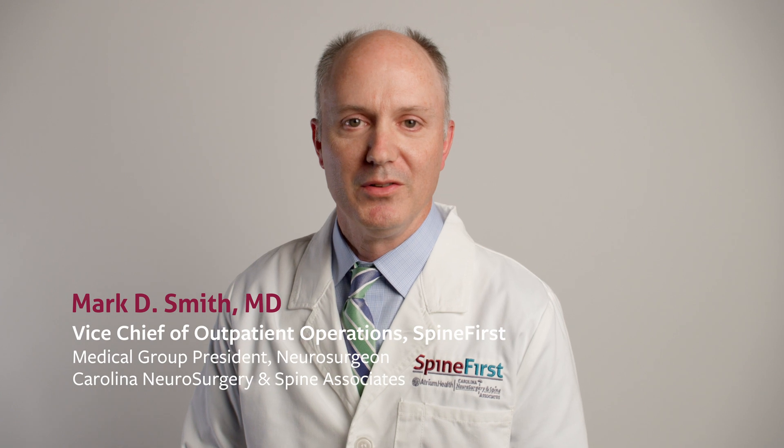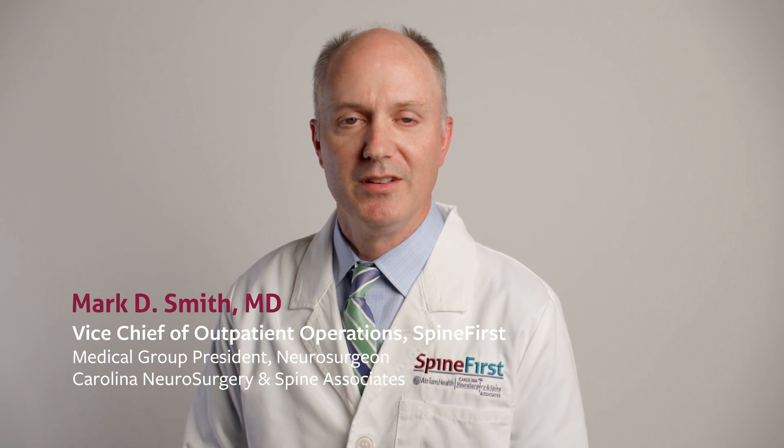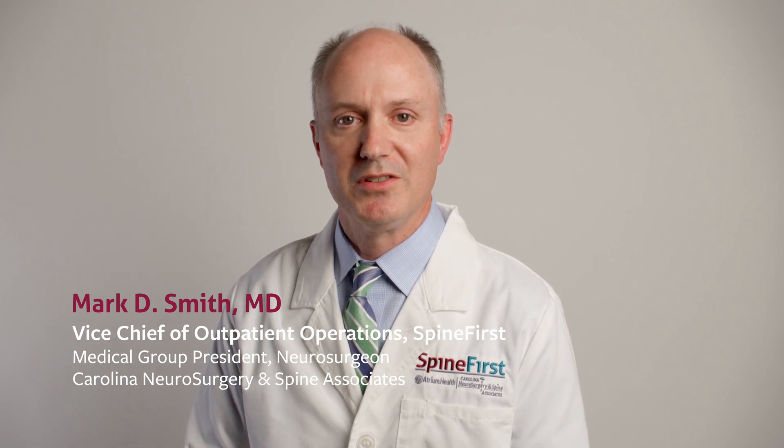Dr. Mark Smith. I'm a neurosurgeon and president of Carolina Neurosurgery and Spine Associates. I'm also vice chief of outpatient operations for Spine First.